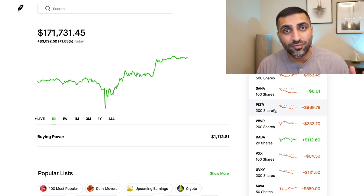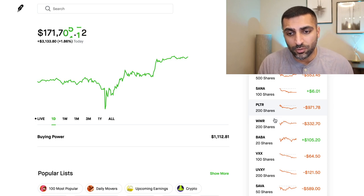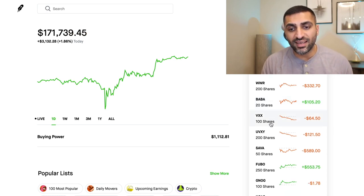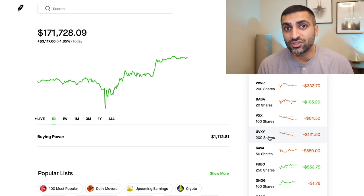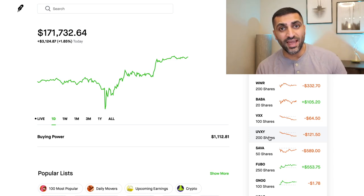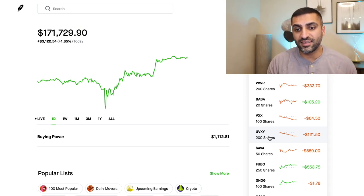PLTR — unfortunately I did not get out before their 2020–2021 forecast. I'm assuming what they had to say was not very good because I did not listen to the call. However, I am going to continue to hold PLTR long-term. WWR looking good. BABA looking great — I am going to continue to buy more BABA. VXX and VXXY — both of these stocks are hedging against the market, actually shorting the market. I am now starting to take positions shorting the market because I do believe we are going to see a little bit of volatility moving forward. I am actually going to make this portfolio 20% short, meaning around $15,000 is going to go towards shorting the market.